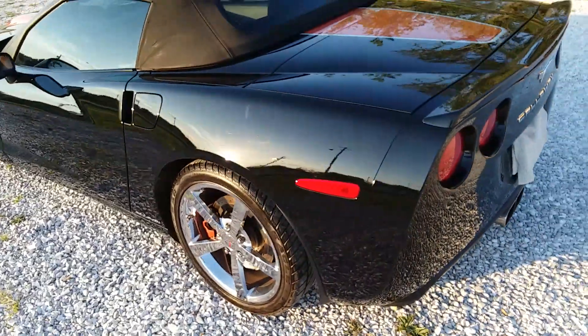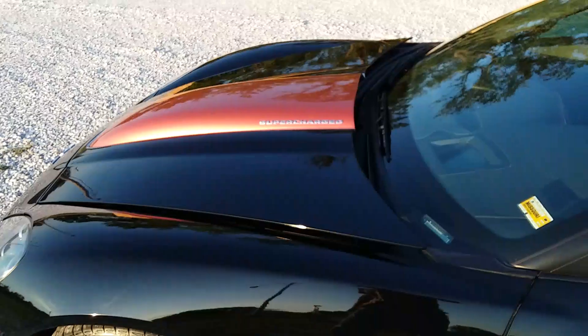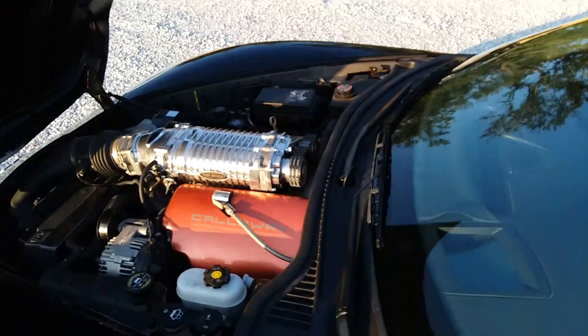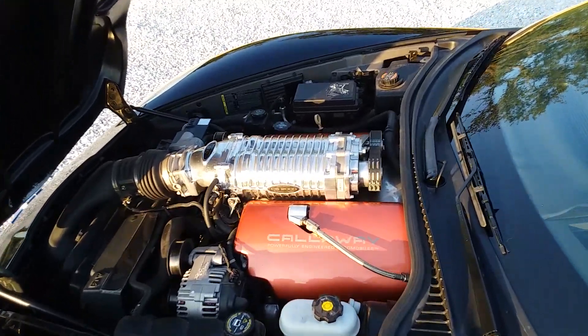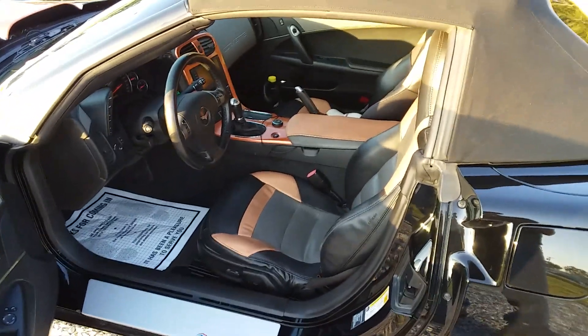Priced at $54,995. She's a sweet one. Let me show you underneath the hood real quick. She is a full Callaway, supercharged — don't know how many horsepower, but it ain't little. It's got a heads up display, one off interior, six speed transmission.